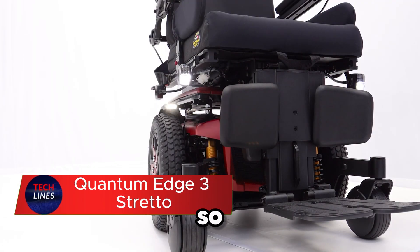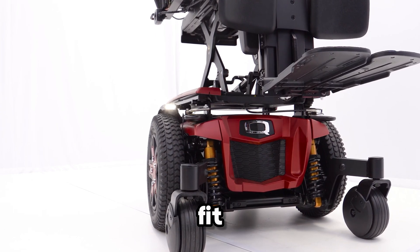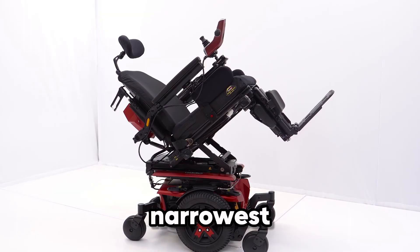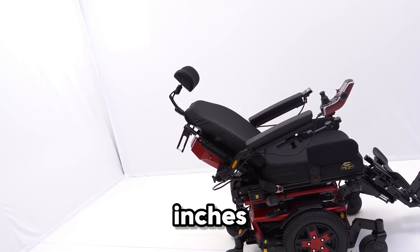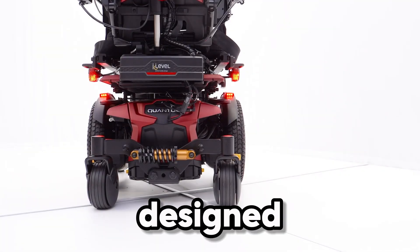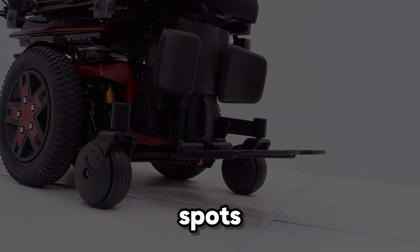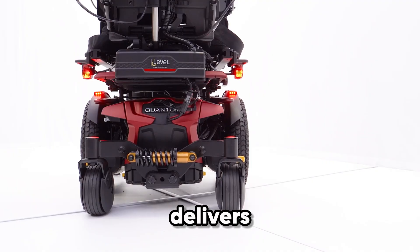Imagine a wheelchair so sleek and compact it slips through spaces where others can't even fit — that's the power of the Quantum Edge 3 Stretto. Built to be the narrowest and most maneuverable power wheelchair of its kind, at just 20.47 inches wide paired with 12.5-inch drive wheels, this chair is designed for effortless movement in hallways, doorways, and other tight spots. Its smooth ride suspension delivers comfort on every terrain, absorbing bumps indoors and outdoors alike.